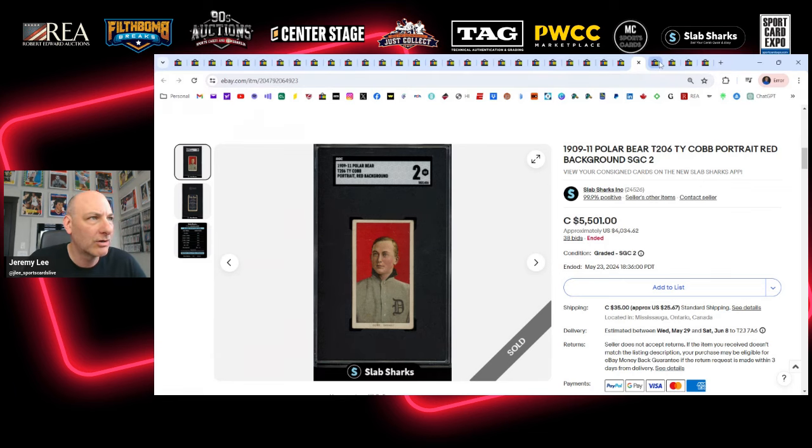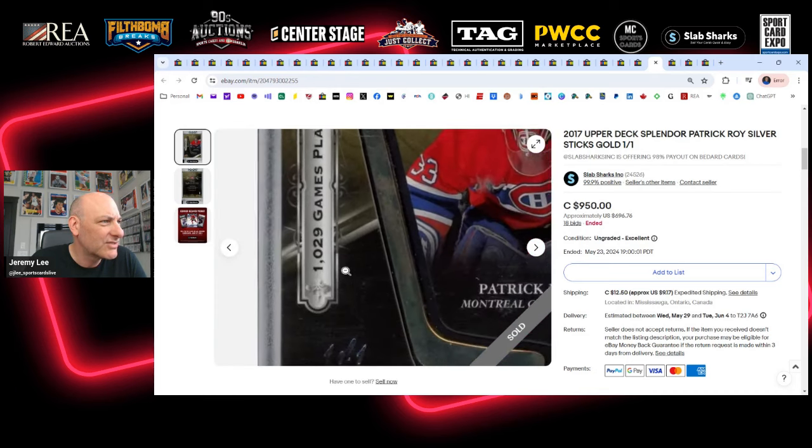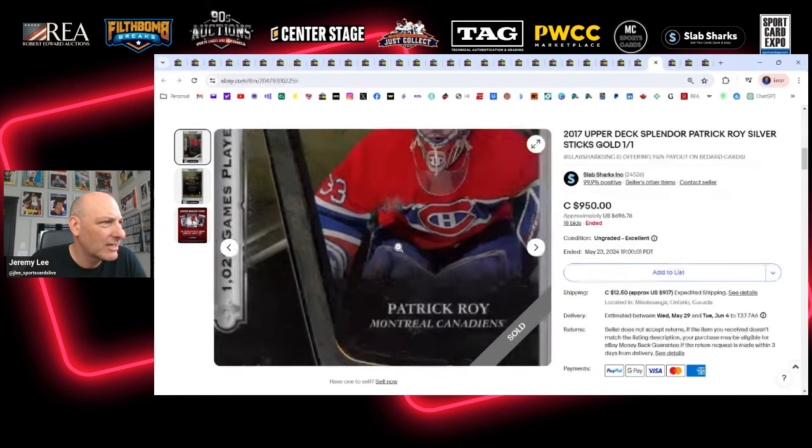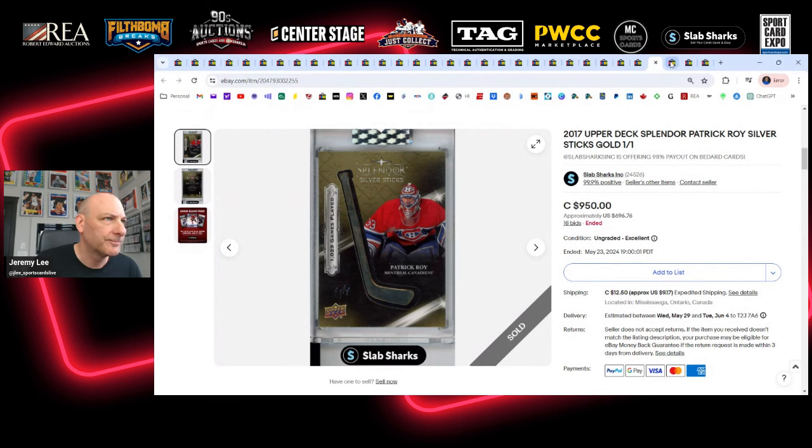A couple of one-of-ones from Upper Deck Splendor that I was watching — I was just curious what they'd sell for, not intending to bid. Sometimes when you're watching a 'buy it now,' sellers will send you offers, and I feel a bit bad because unless they slash their price I'm not really interested. The 101 Splendor — Silver Sticks, that's actually a piece of silver in the shape of a stick embedded in the card — Patrick Roy sells for $950. Seems pretty reasonable for a Patrick Roy 101 from a high-end brand like Splendor. I own the Dale Hawerchuk 101 from the set.